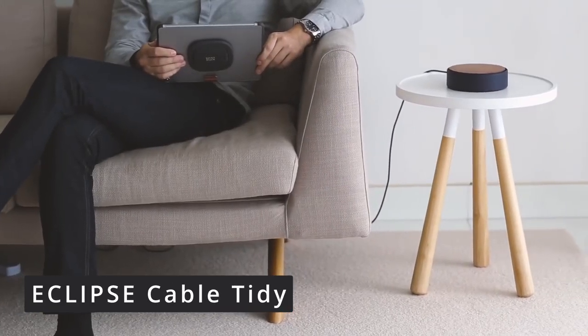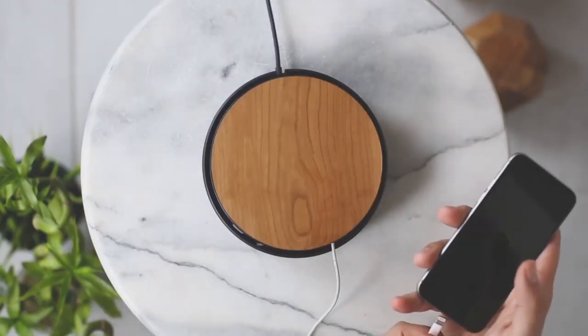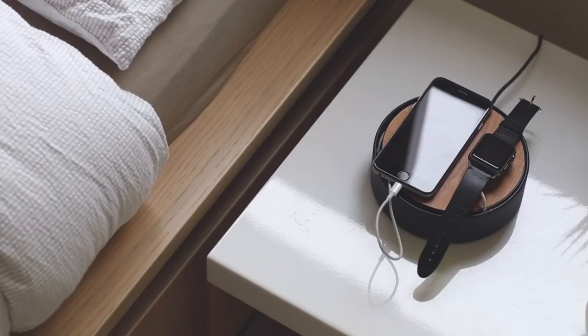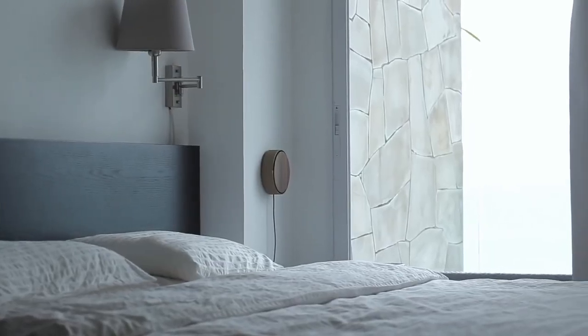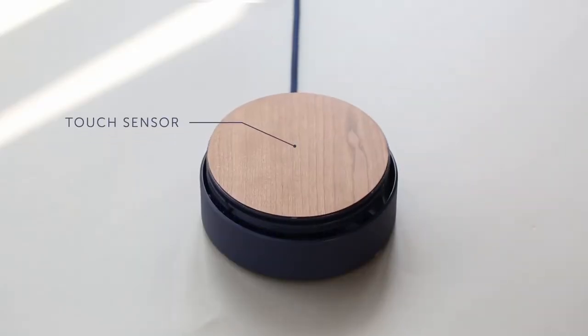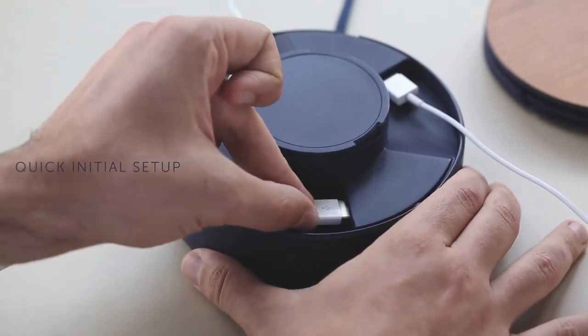Don't settle for a messy, cable-ridden space. Instead, use the Eclipse Cable Tidy by Native Union to see through the clutter. Complementing your space and style, this cable tidy keeps everything in line while providing quick and easy access to the cables you use most. Designed for any USB charging devices including USB-C, the Eclipse Cable Tidy is easy to use and set up — once the cables are coiled inside, it keeps them safe and secure.